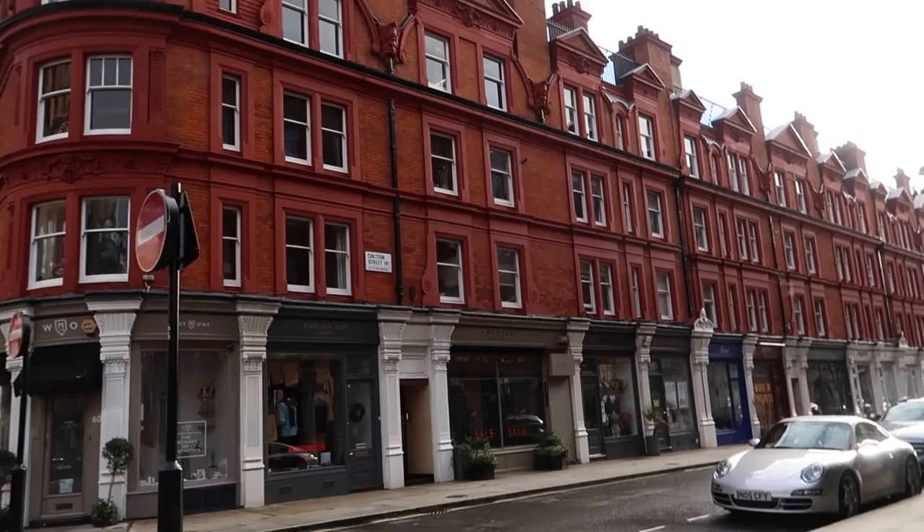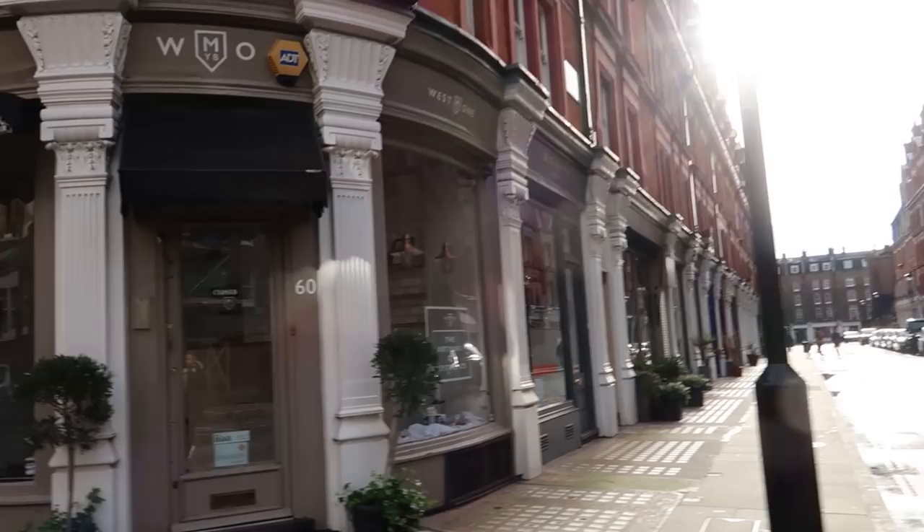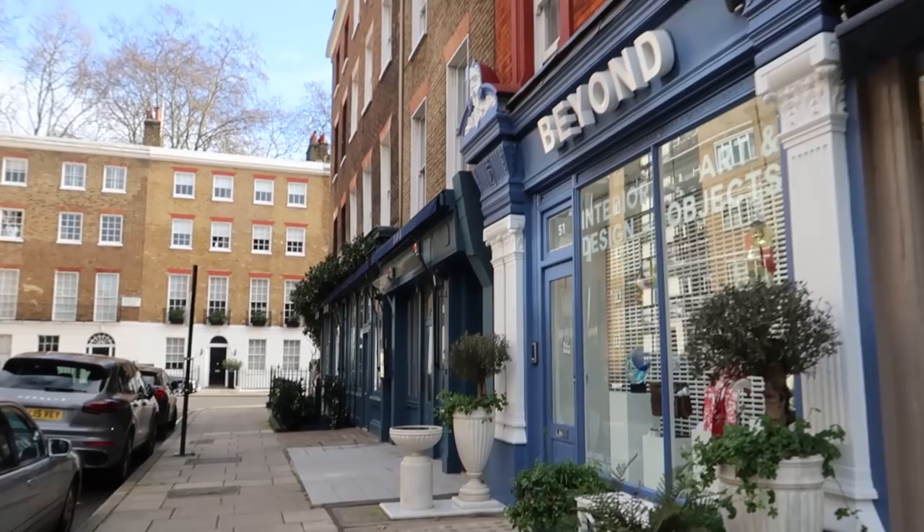There are more quirky stores - Dashing Tweeds, tweed to cycle your bike in, which is quite funny. This brings us to Chiltern Street, which I became very aware of while at uni - I did textile design at Central Saint Martins. This is the kind of place to be inspired, especially for men's fashion. This place on the corner is cute.